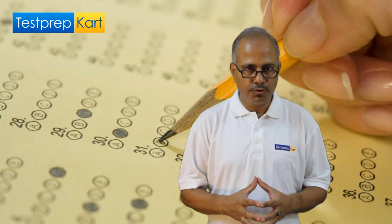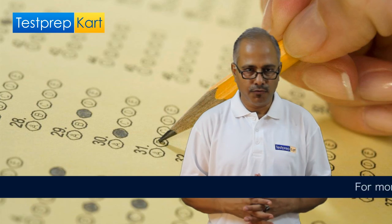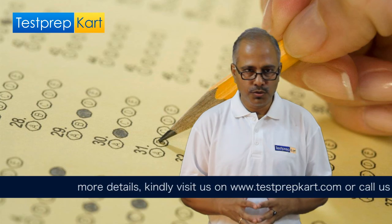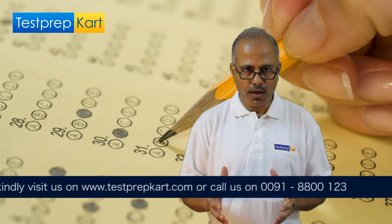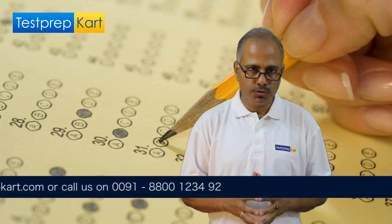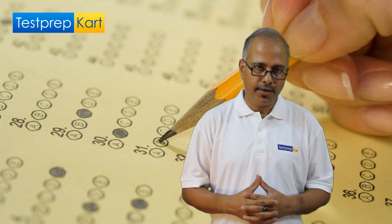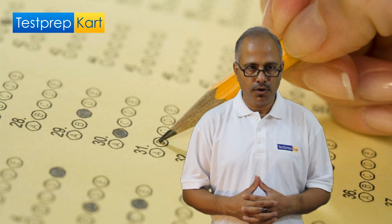I request all of you to come and discover the joy of learning here at Test Prep Card. For more details, you can write to info@testprepcard.com or give a call to 9999900186 or 8800123492. Thank you.